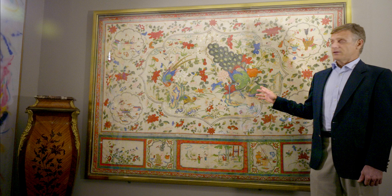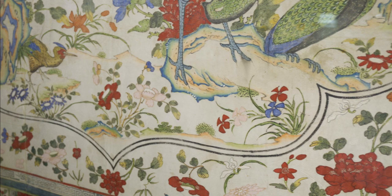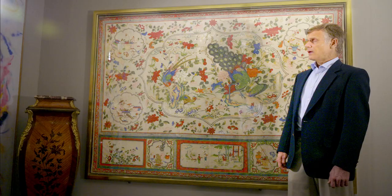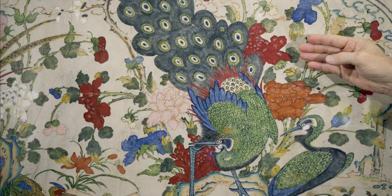This piece is a Qing dynasty hand-painted on pigskin panel of a Taoist garden — the sublime ideal of a Taoist garden — and it is all hand-stitched together, but you would never know unless you got up very close.